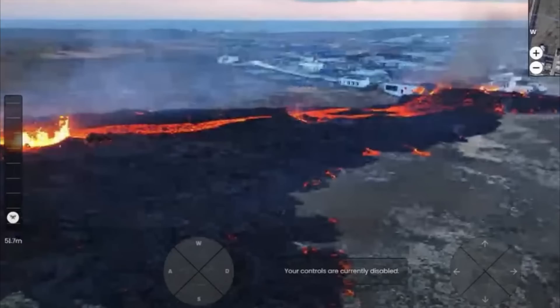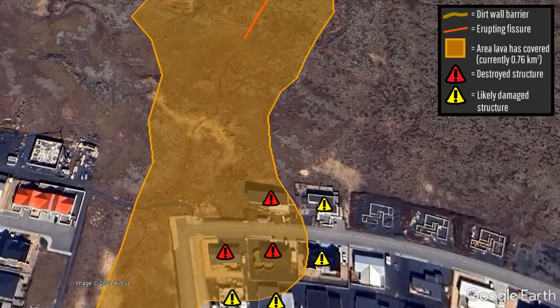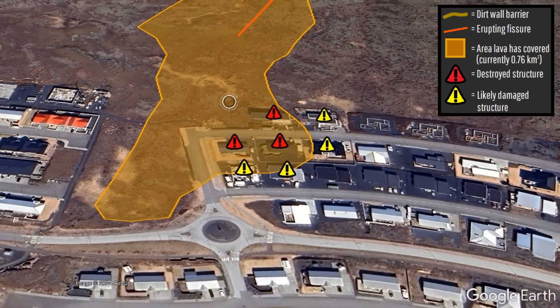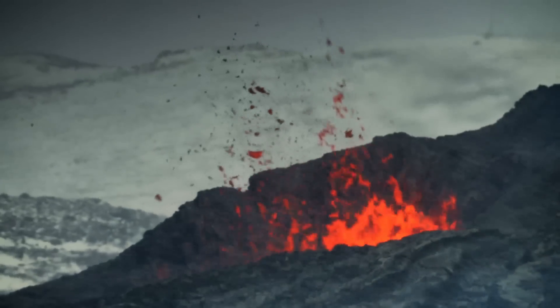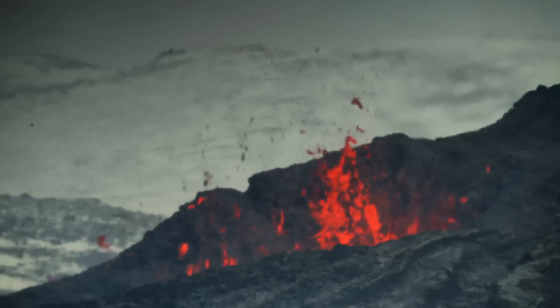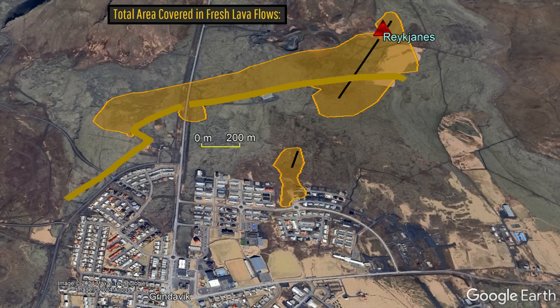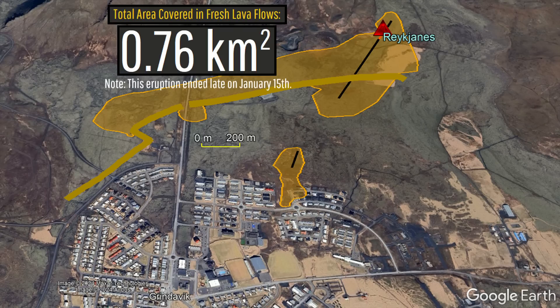There was nothing that could be done due to its proximity, causing lava to flow into and burn three homes, potentially also damaging four others. Luckily, this eruption quickly waned in intensity and lava flows did not really advance further on its second day. By the time the eruption ended 39 hours in, approximately 3 million cubic meters of lava had covered an area of 0.76 square kilometers.